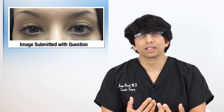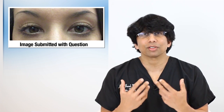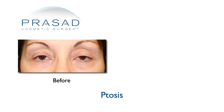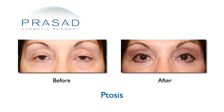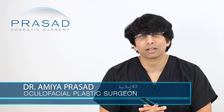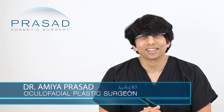I certainly understand your frustration. You may want to discuss this with friends and family and have them look at different pictures of you from different angles before and after you put the drops in, and ask what they feel before you pursue more surgery. If the photo you submitted is the result of you putting drops in, then you probably do have a more significant ptosis which does deserve some type of attention — some variation of ptosis surgery — but in the end it is going to require surgical intervention. I hope that was helpful. I wish you the best of luck.